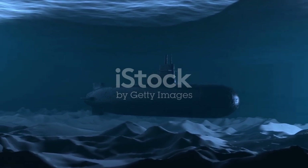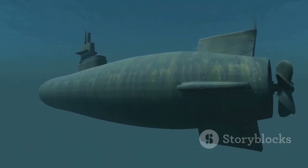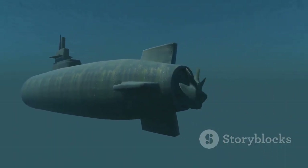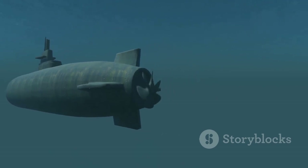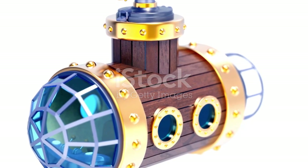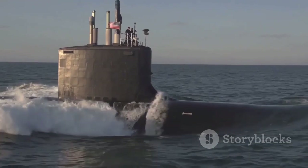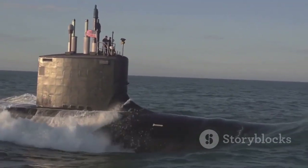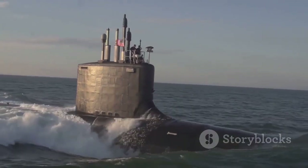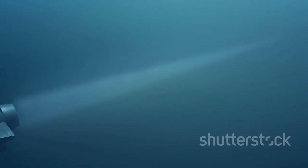The dream of a true submersible took a significant step forward in the 18th century. In 1775, during the American Revolutionary War, David Bushnell designed and built the Turtle. This egg-shaped vessel, made of wood and powered by hand-cranked propellers, represented the first documented use of a submarine in warfare. Though its mission to attach explosives to a British warship in New York harbour failed, the Turtle marked a turning point, demonstrating the potential of submarines for stealthy military operations and sparking further interest in submarine development.